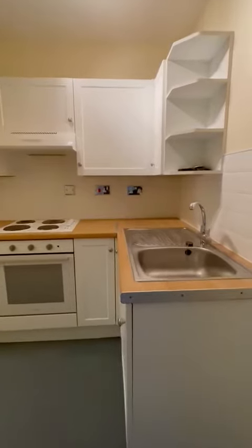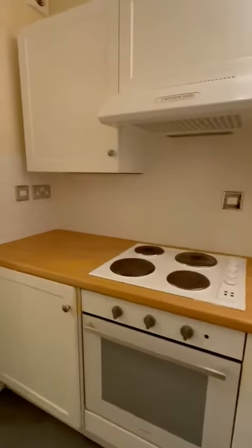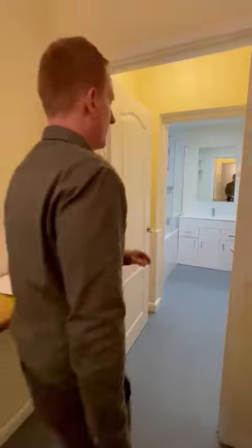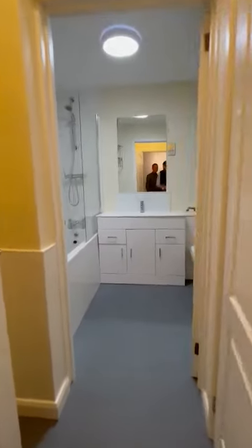And then going through into the kitchen — a good range of appliances, oven and hob, good amount of storage. And then going on through, we have a cupboard here which has the hot water cylinder and space and plumbing for the washing machine.